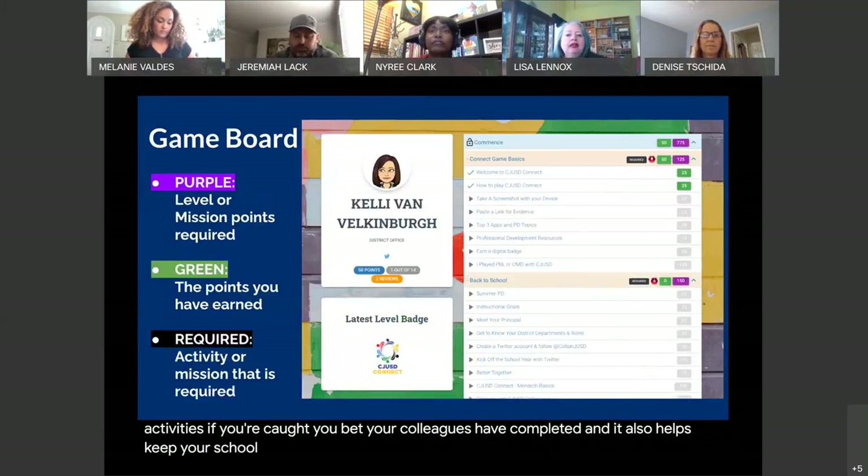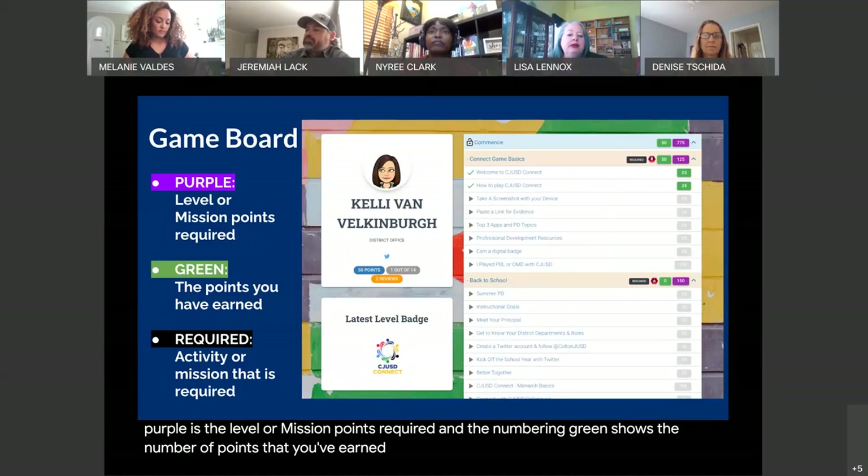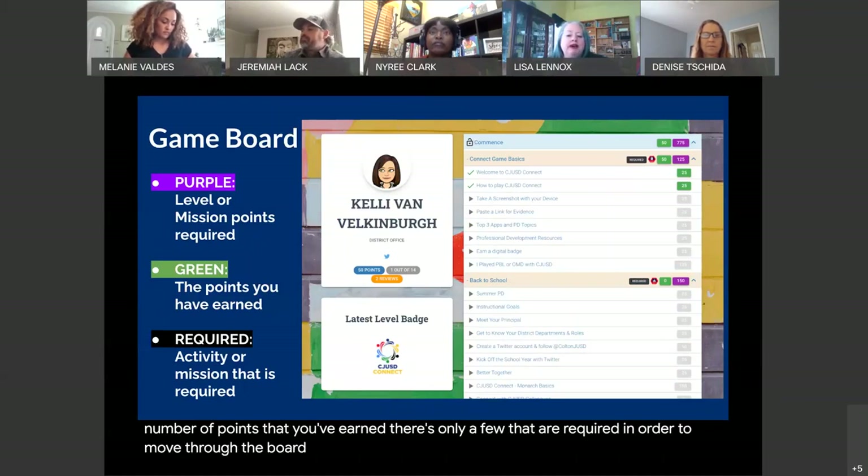On the game board, you can see your scores. The number in purple is the level or mission points required, and the number in green shows the number of points that you have earned. There are only a few activities that are required in order to move through the board, and those required activities will have a black box that says 'required' next to them.